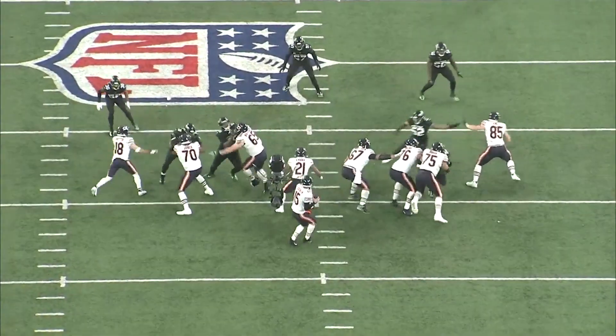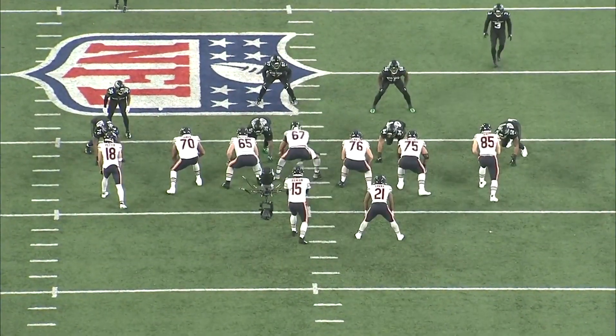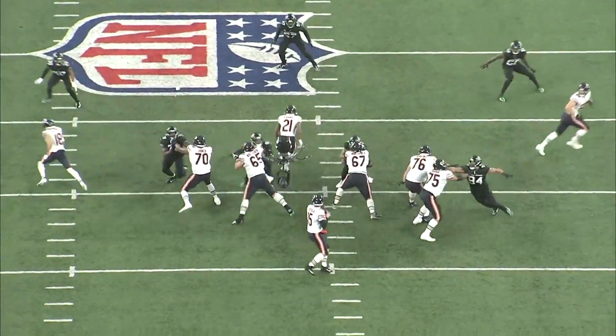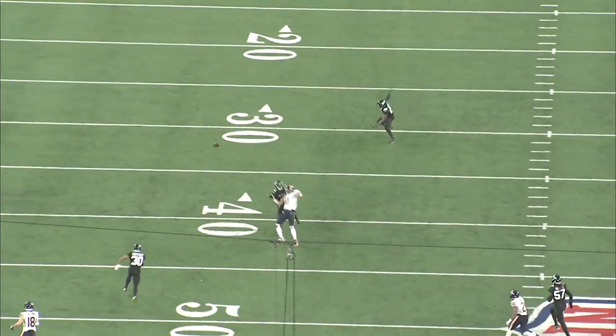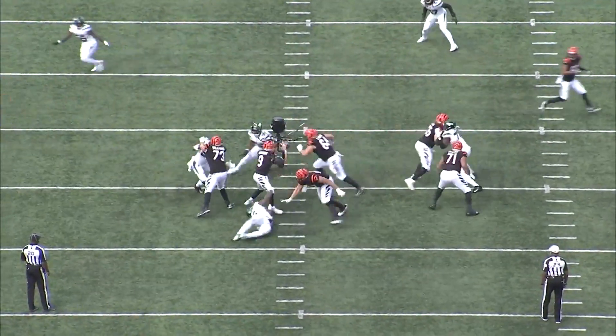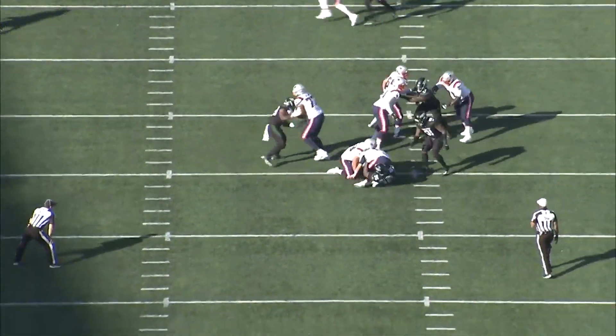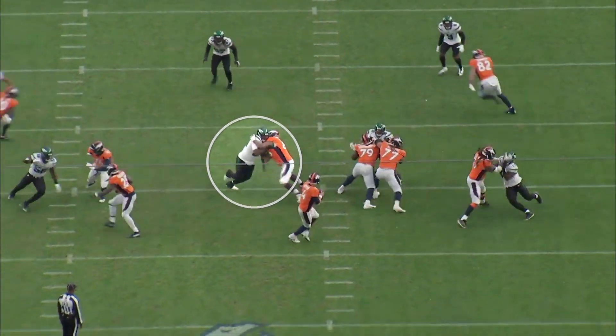He complements the rip move with a swim move, which is essentially just the inverse — instead of going under with the inside hand, he goes over. This is a really good pass rushing move set for Quinnen Williams because it allows him to read the offensive lineman's pad level and get into his moves quickly. That's something that's changed from his first few years to this season: he's a lot more decisive getting into his moves and taking advantage of his quickness at the point of attack.